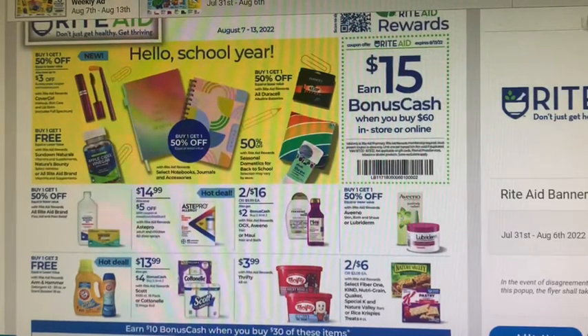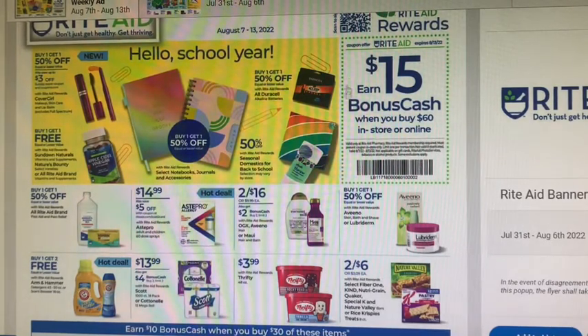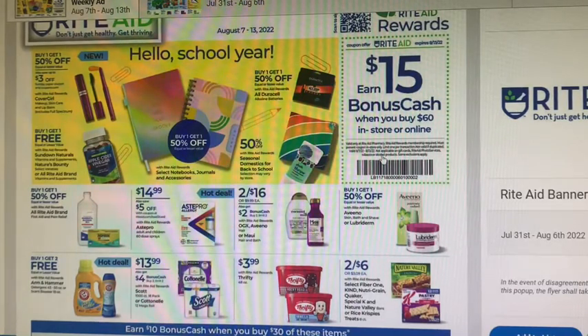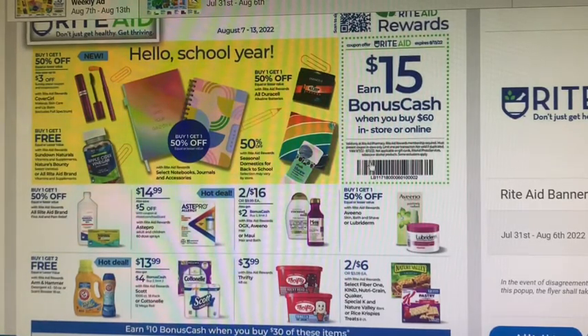So here is the ad. We have this coupon — earn $15 in bonus cash when you buy $60, in store or online. You can use this once per account. We have this one online as a web coupon, then there's also one in the physical ad, one on their social media, and an email coupon they'll send you. So you can use four different barcodes on one account.